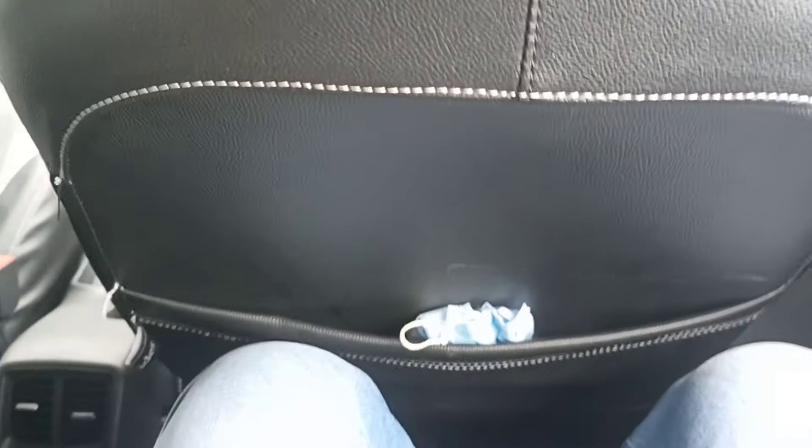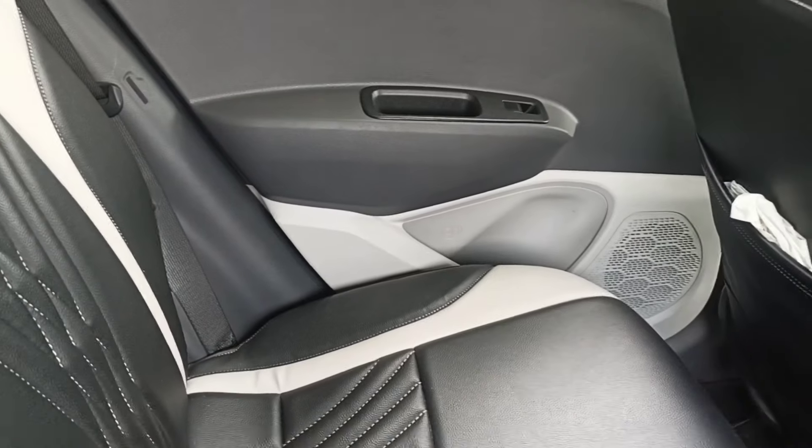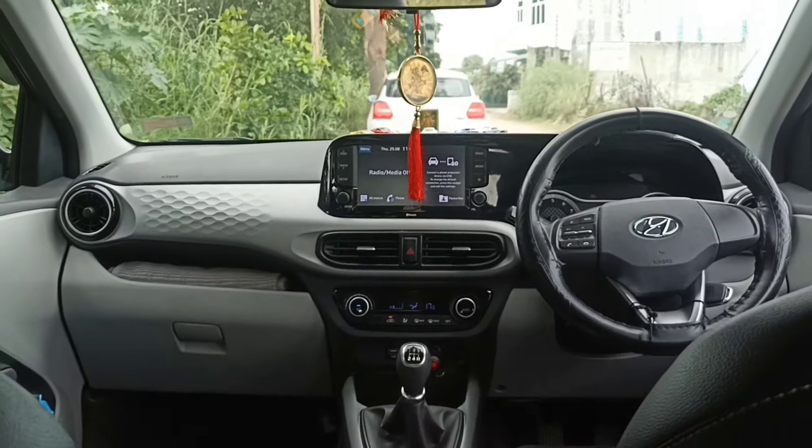Coming to the interior — the rear seats are quite comfortable. This car can seat 5 people. The rear seating area has decent space available for passengers.